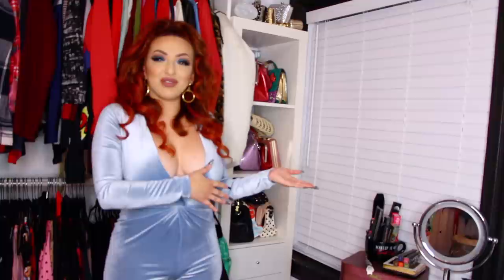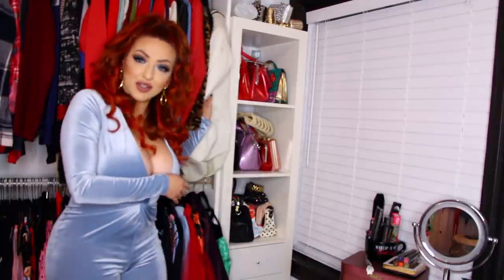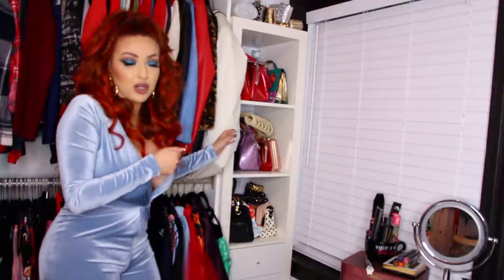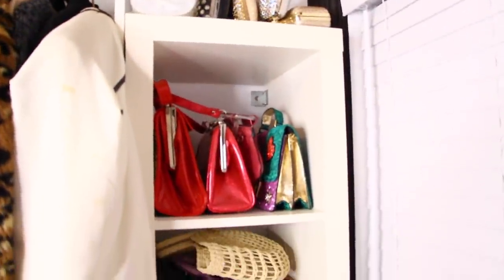Moving on to the opposite side of the table, I have basically my little purse unit here. It also does come with two drawers and then another little cabinet down at the bottom.